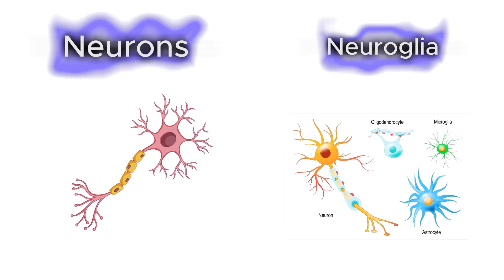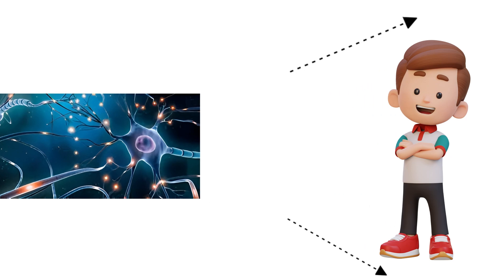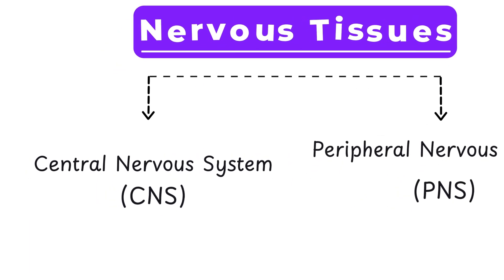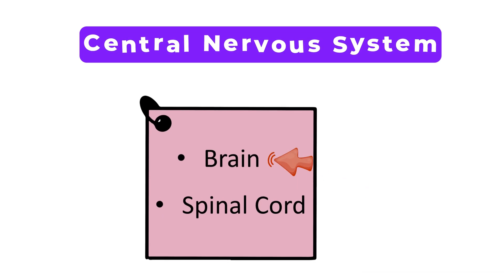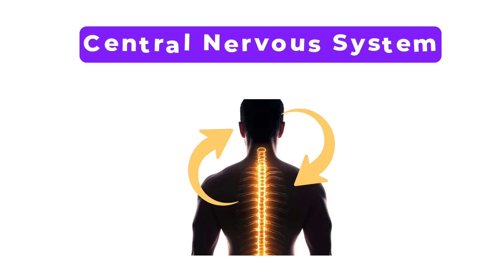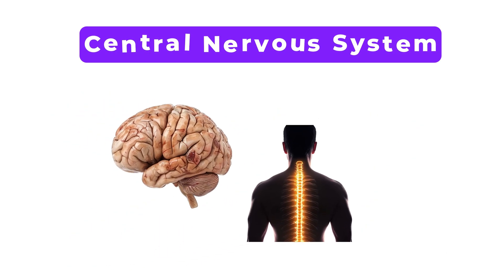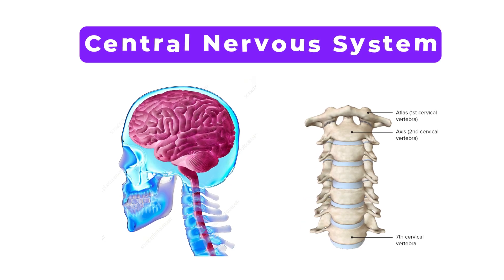In simple words, neurons generate the electrical impulses and neuroglia help them do it efficiently and safely. Nervous tissues are found throughout the entire body, from head to toe, and are organized into two major systems: the Central Nervous System (CNS) and the Peripheral Nervous System (PNS). The CNS is the command center of your body — where all the major decisions are made. It has two main parts: the brain, which controls thoughts, memory, emotions, and coordination, and the spinal cord, which acts like a highway carrying signals to and from the brain and the rest of the body. Both are surrounded by protective layers — the brain by the skull and the spinal cord by the vertebral column.